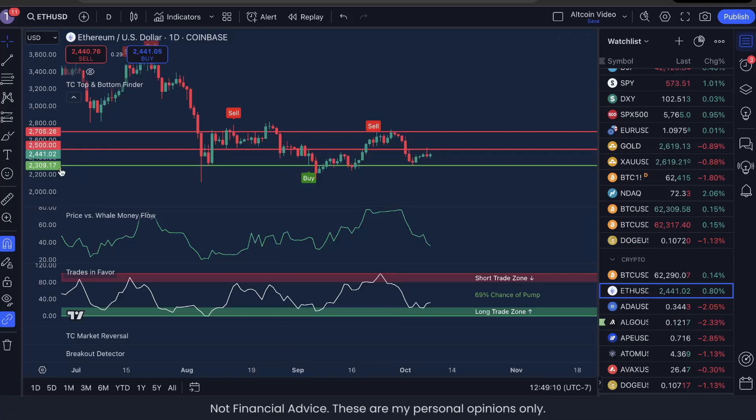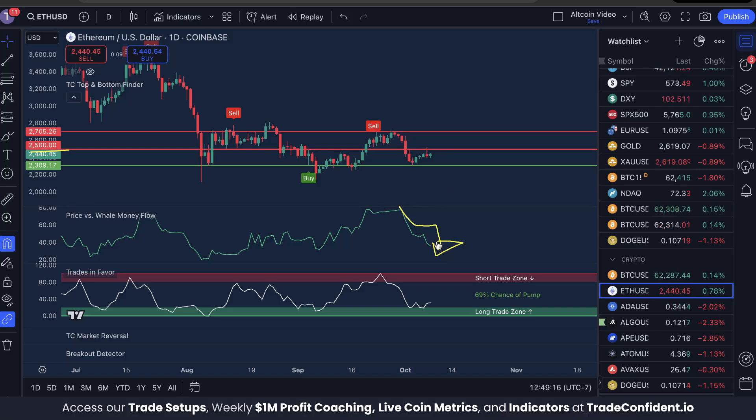Ethereum rejected the $2,500 resistance hard yesterday with whale money moving out of the market sharply. As long as this continues, I think we could be posting a new bullish trifecta very soon, which would present a potential buy opportunity for Ethereum traders.